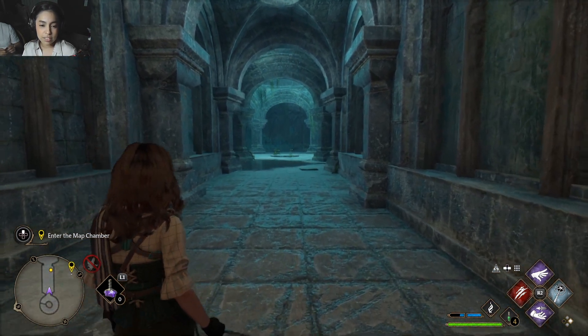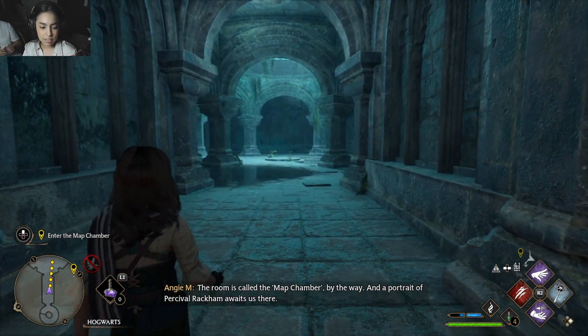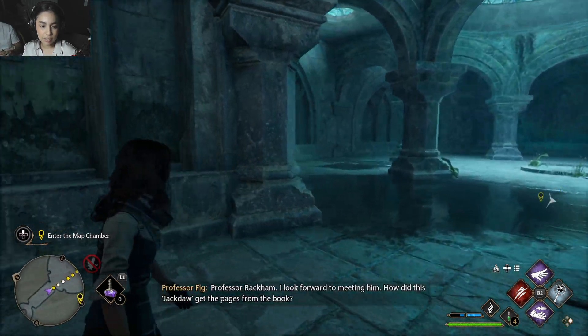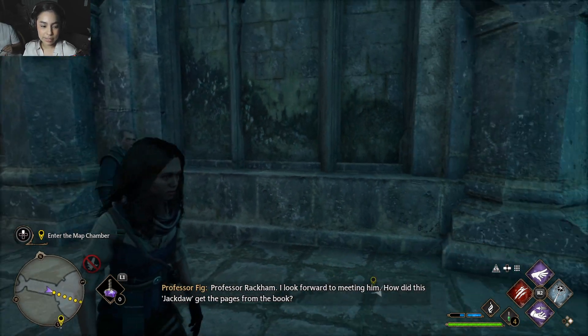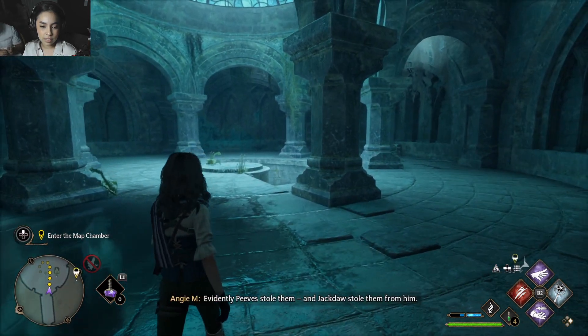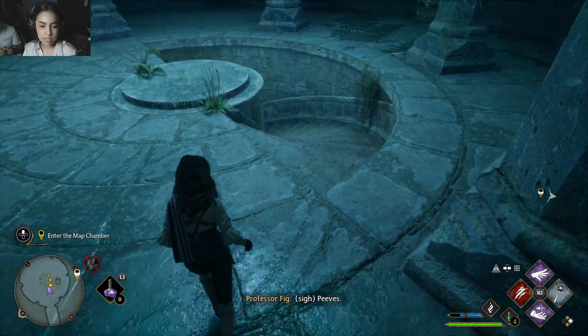The map chamber — this is the chamber! A portrait of Percival Rackham awaits us there. Professor Rackham, I look forward to meeting him. How did Jackdaw get the pages from the book? Evidently Peeves stole them and Jackdaw stole them from him.